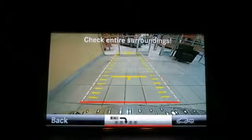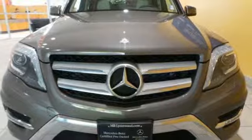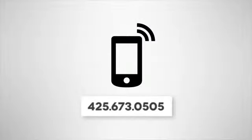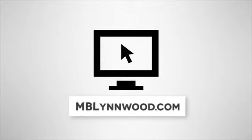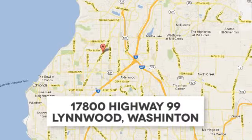Discover the spirited character of this GLK class today. Call us at 425-673-0505, online at mblynwood.com, or stop in and visit at 17800 HWY 99.